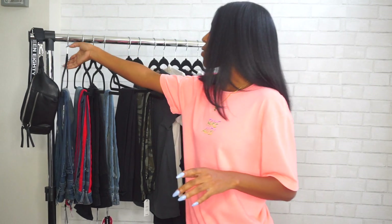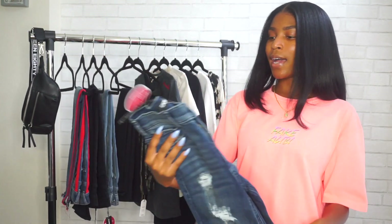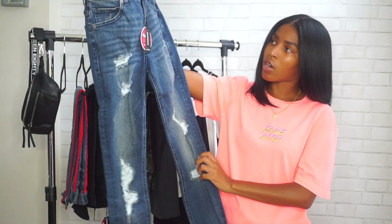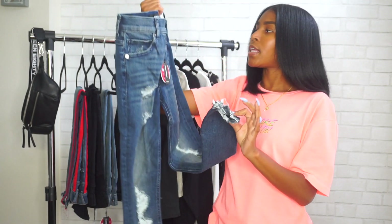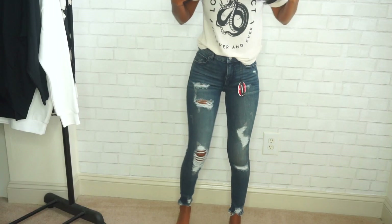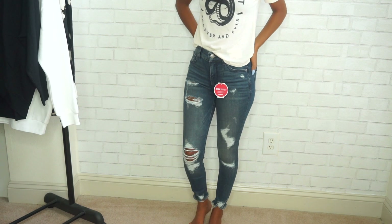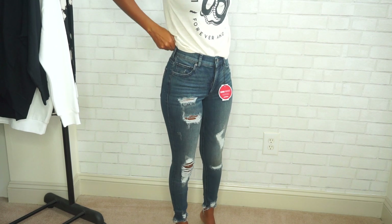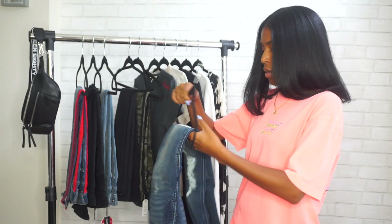The first pair of jeans I got from Express are actually from the petite line. They're a dark wash — I don't know exactly what you'd call this wash — but it's distressed all over and the ankles are distressed too. These are ankle high-rise jeans, so they're supposed to stop right at the ankle. I figured I'd get the petite size to make sure they'd be ankle length on me. They look really cute and simple and have really nice stretch.